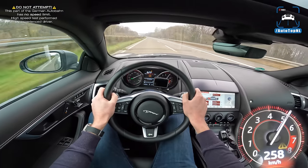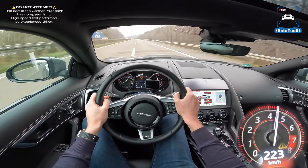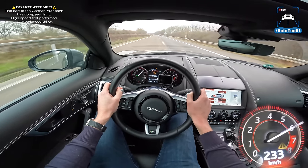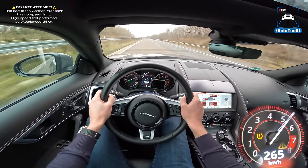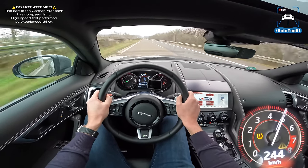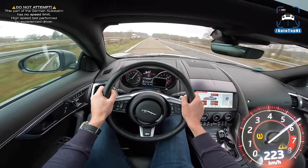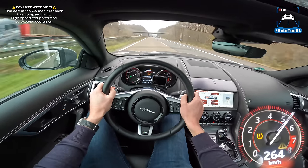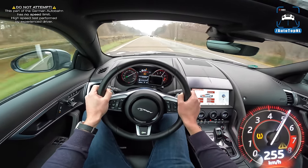That's 270-something. It is very quick, actually. You do feel those winter tires — it's a bit fuzzy — but look at the way it goes. It is a very quick car. Yeah, that is pretty damn impressive.